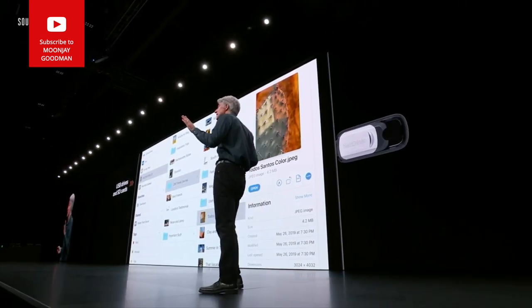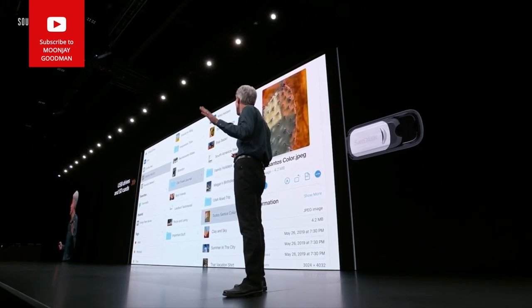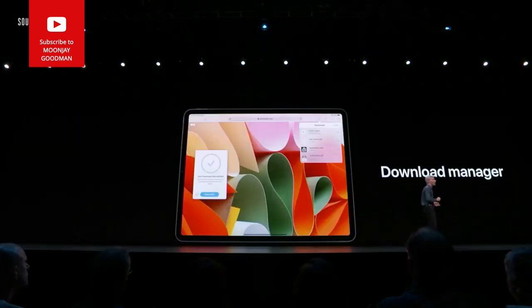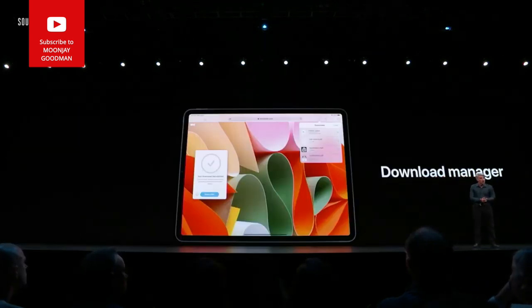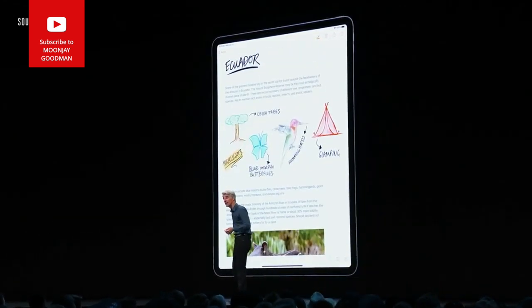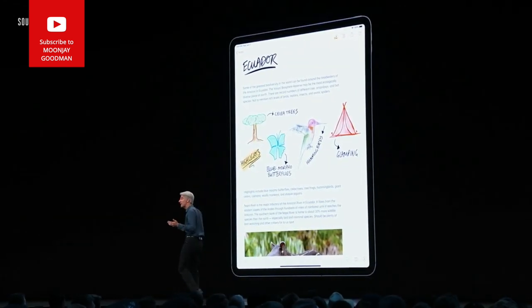Sometimes when you're working with a camera, you'd like to import directly into an app like Lightroom — and now you can. We're also bringing a download manager to Safari. When navigating long documents, you can grab the scroll indicator and jump anywhere in the document instantly.